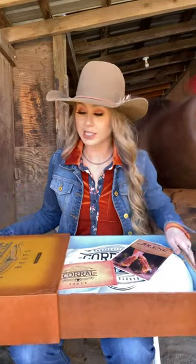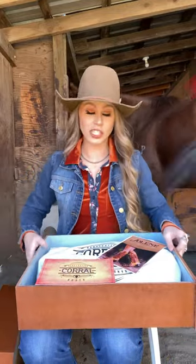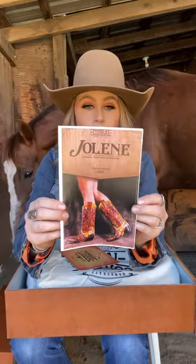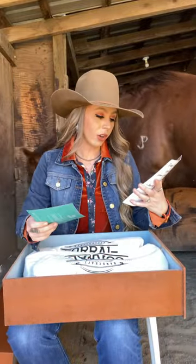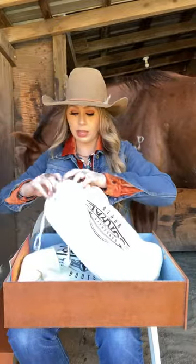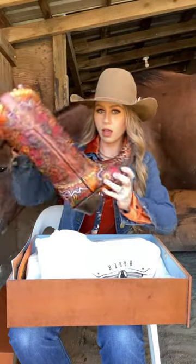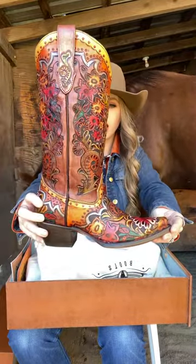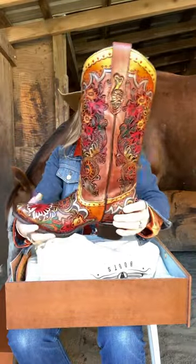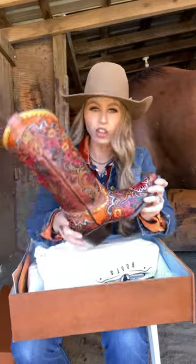I haven't looked at these yet — I kind of know what they're supposed to look like, but this is my first official unboxing look. They are called the Jolenes. These are fully hand-tooled boots. Look at these — look at the colors!